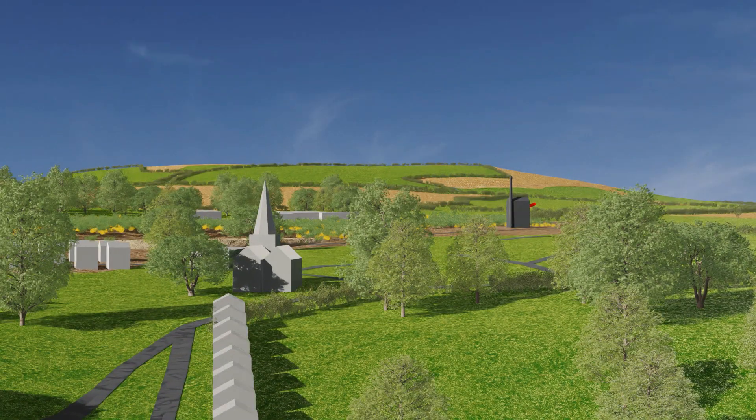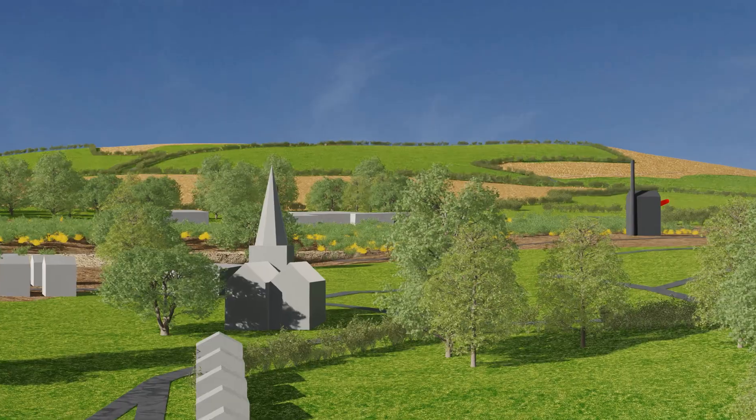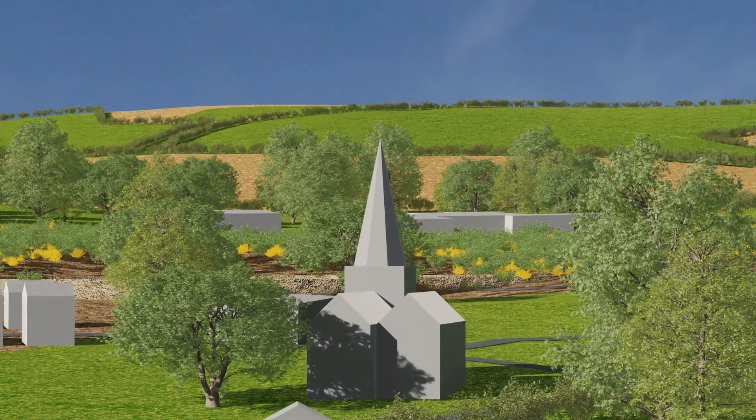From the Middle Ages, the church at St Agnes provided a focus for a cluster of dwellings.